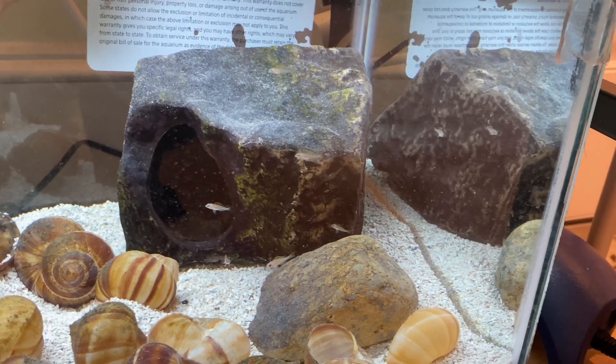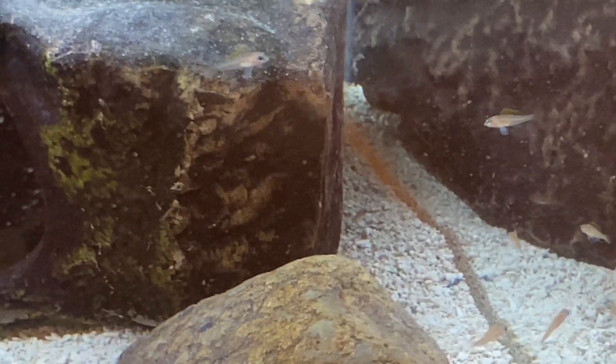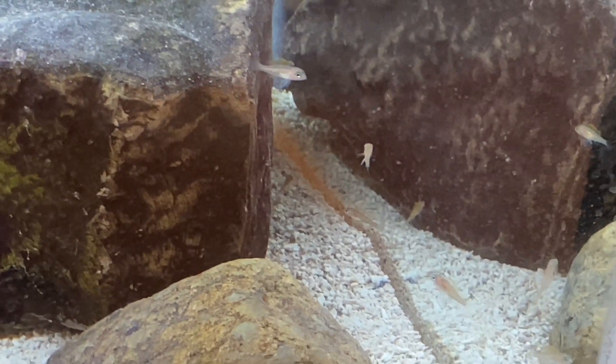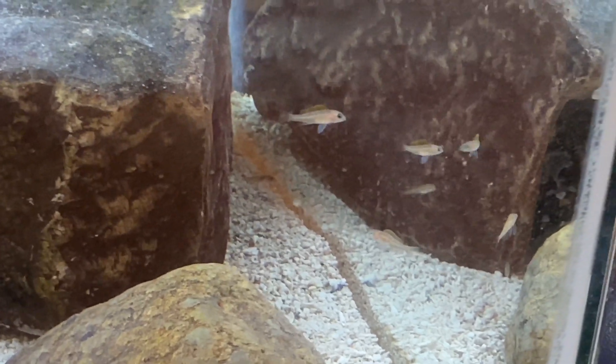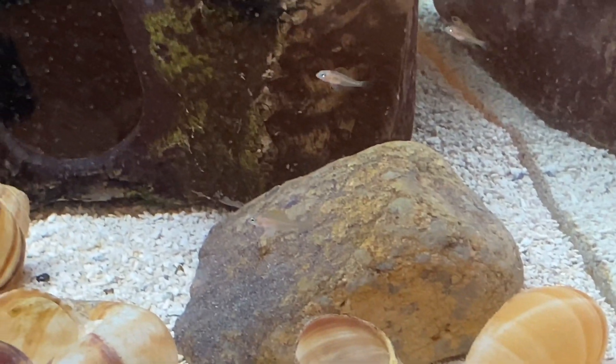The first batch of babies are about five weeks old right now, and they're eating baby brine shrimp and starting to get their color. They now look like baby caudopunctatus.